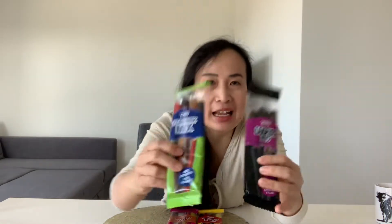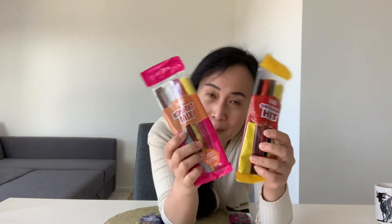Hey guys, today I'm going to try Danish licorice sticks for the first time. I see a lot of licorice candies in grocery stores and I'm wondering why they like licorice so much. Let's try!